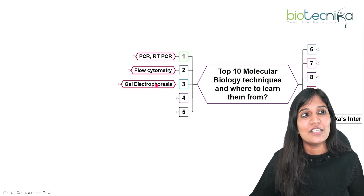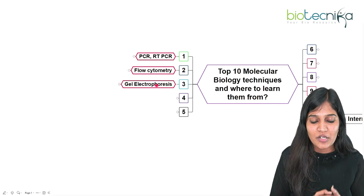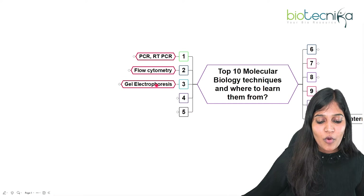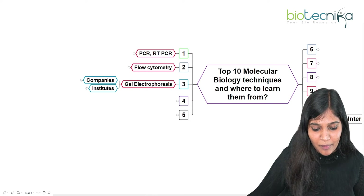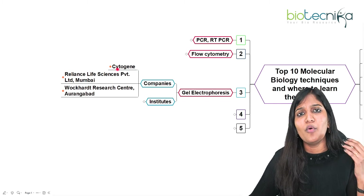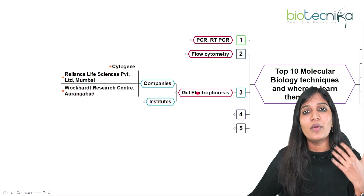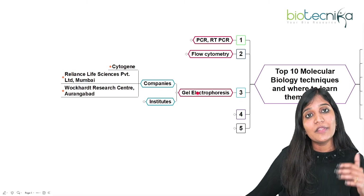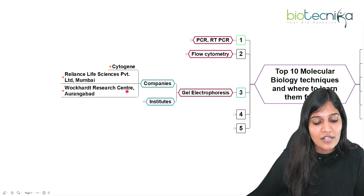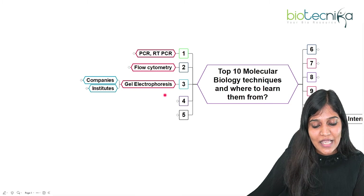The next technique is gel electrophoresis. If you want to separate DNA or proteins, you need gel electrophoresis — agarose gel electrophoresis for DNA and SDS-PAGE for proteins. Cytogen and many companies offer gel electrophoresis workshops and internships. If you prefer a free version especially for a government job, look for whichever company you find comfortable. Reliance Life Science Private Limited in Mumbai and Work Hard Research Center in Aurangabad also provide workshops or internships on gel electrophoresis.